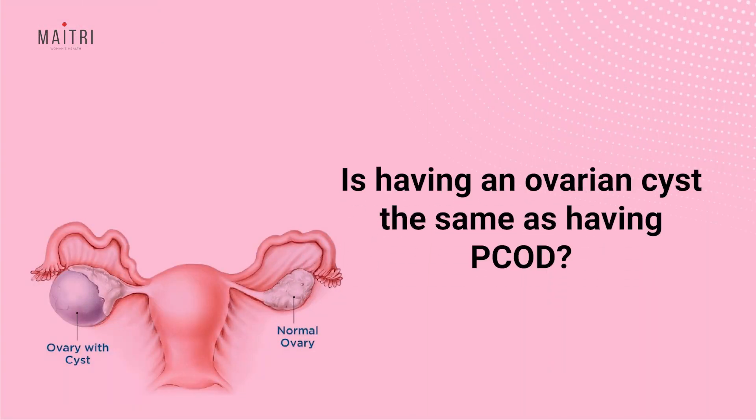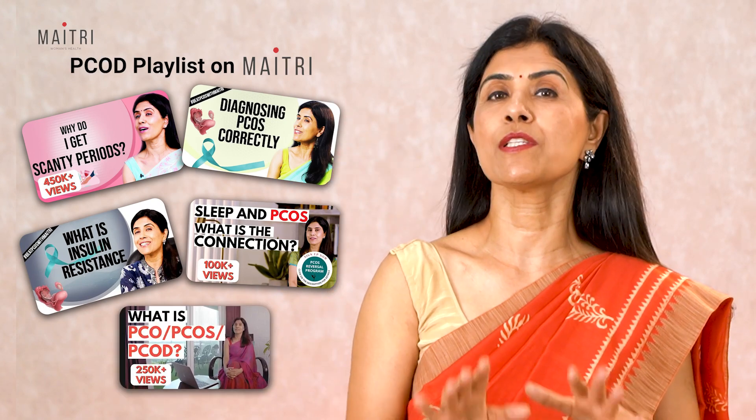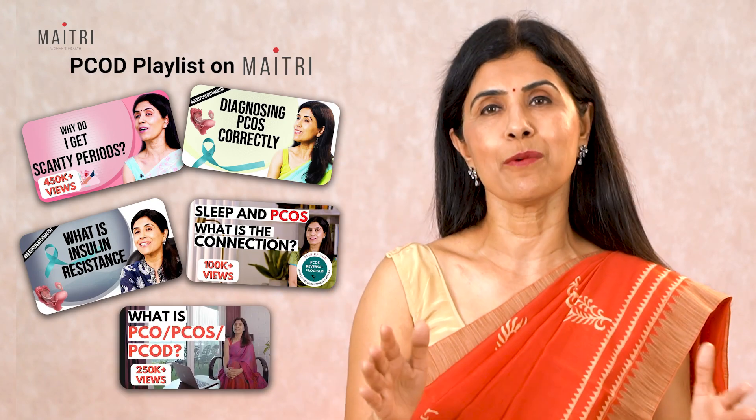Is having an ovarian cyst the same as having PCOD? No, not at all. PCOD or polycystic ovary is a hormonal lifestyle condition in which the ovary forms many tiny cysts — usually sub-centimeter, just a few millimeters — all over. These cysts produce abnormal hormones leading to irregular periods, weight gain, acne, scalp hair fall, and many other things. It is absolutely different from an ovarian cyst.